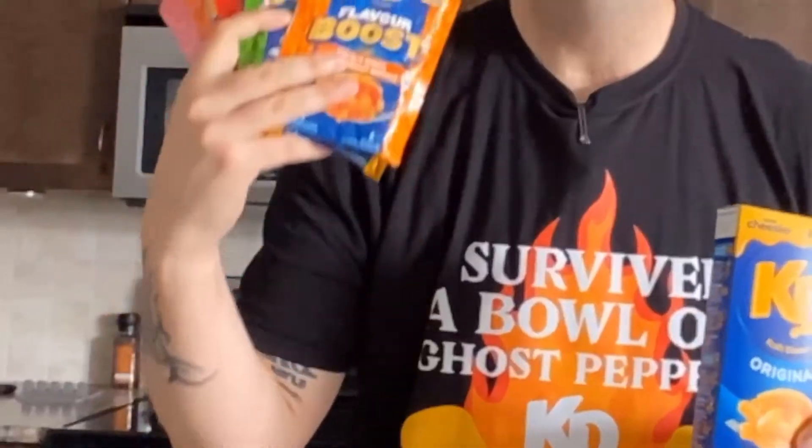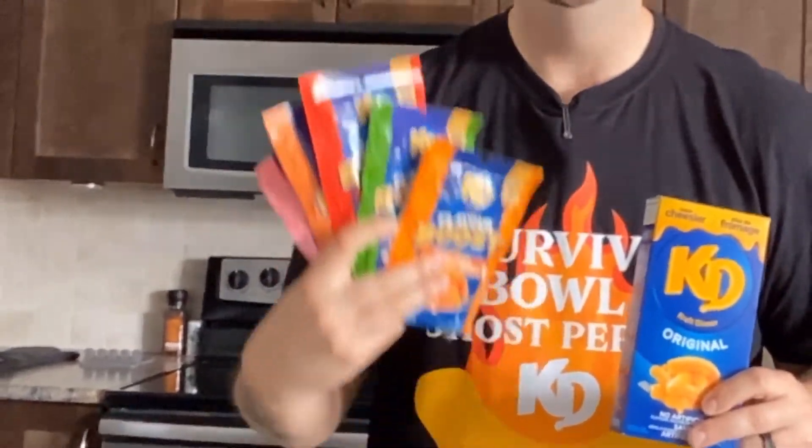This summer, in an effort to boost dinner time — and probably their profit margins as well — Kraft dropped six new flavor packs into the pasta pot. The six flavor options include butter chicken, buffalo wing, jalapeño, poutine, cotton candy, and ghost pepper.